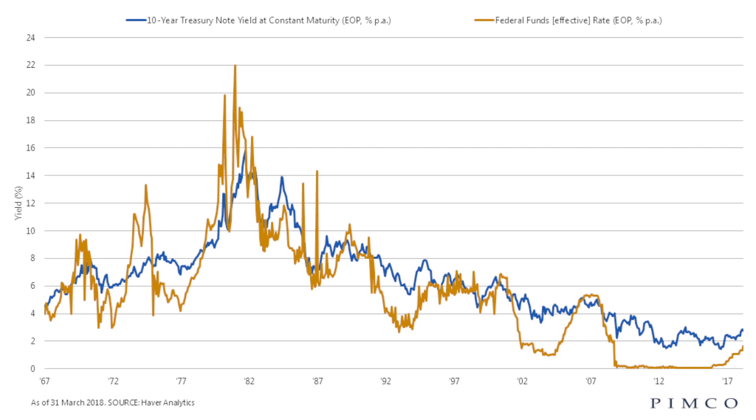If you compare these two, as the Federal Reserve has continued to cut interest rates, the 10-year Treasury rate has also fallen during the same time, to a historical low rate of 1.4% in July of 2016.